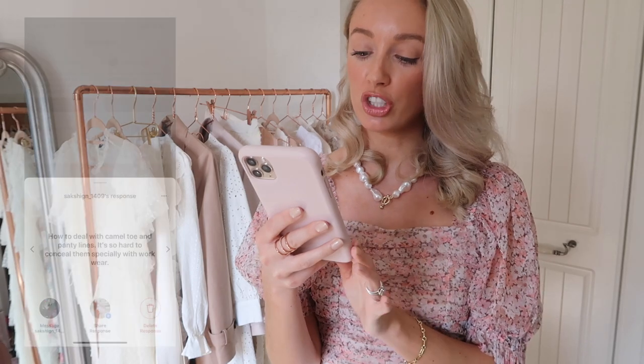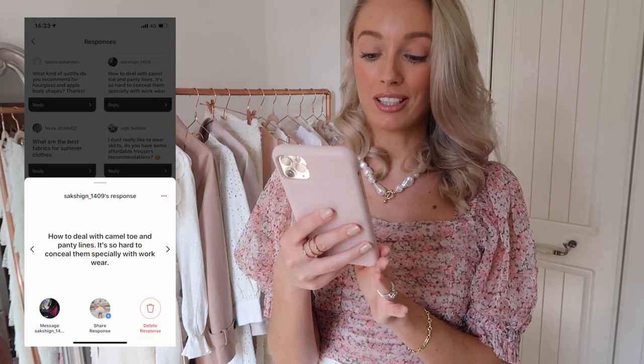Sak Shing has asked how to deal with camel toe and panty lines, which are so hard to conceal especially with workwear. First, see if you can get a bigger pair of trousers because you shouldn't be getting camel toe if your trousers fit you properly — you should have plenty of movement. Clothing generally looks better if a little too big than a little too small. And then your shapewear — Heist have got this kind of shorts and high-waisted set. That really helps with any visible lines from tucking your top into your trousers, because you tuck your tops into the shapewear instead. It really really works.